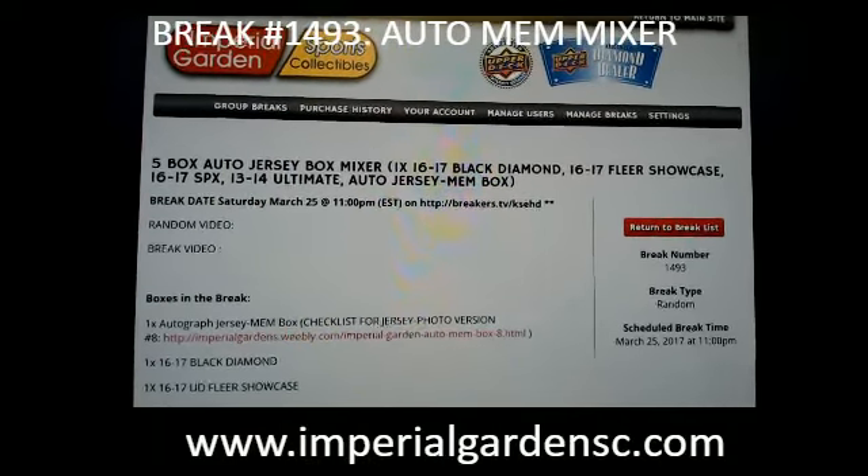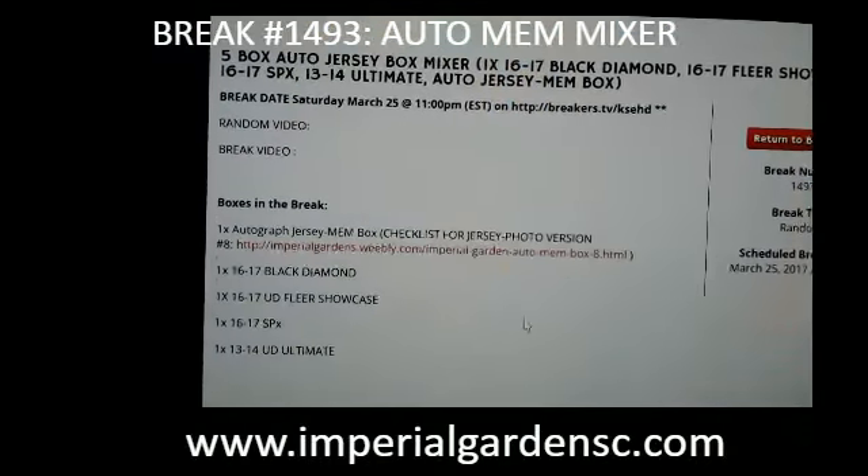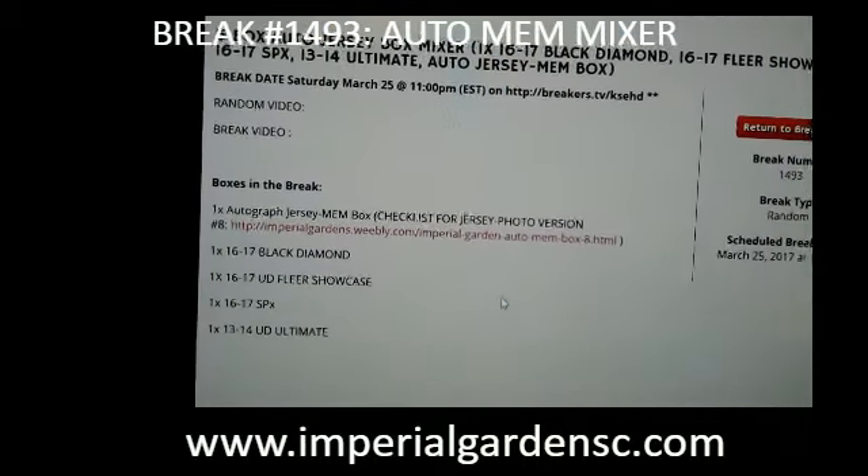Hey everyone, welcome to Imperial Garden's 5-box auto mixer break: 1493, The Bottom Man, Black Diamond Showcase, SPX, and Ultimate.